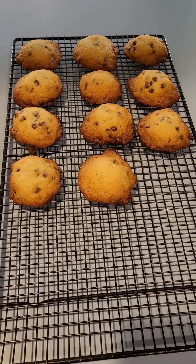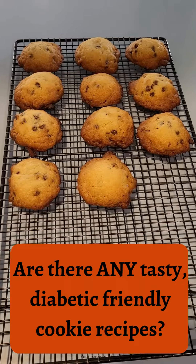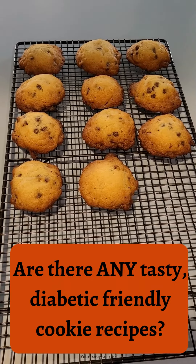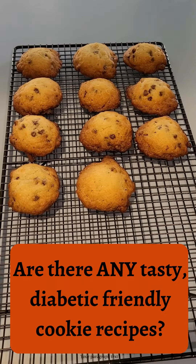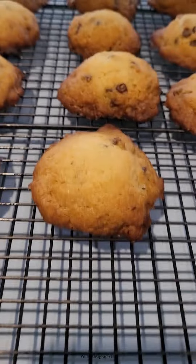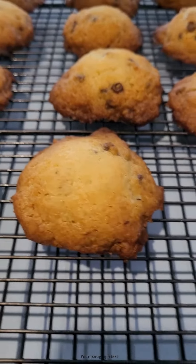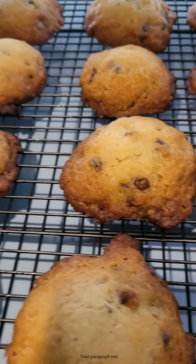Looking for diabetic-friendly chocolate chip cookie recipes. This is probably the fourth one that I've tried, and quite honestly, none of them were good. These ones, I thought, oh, that sounds pretty good. Let's give it a try. So I tried this one, this recipe.